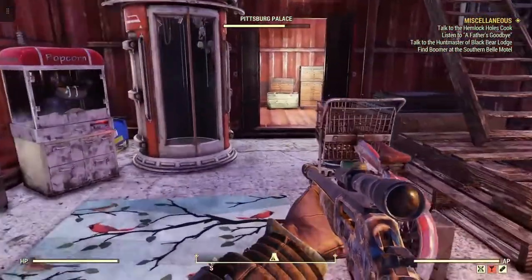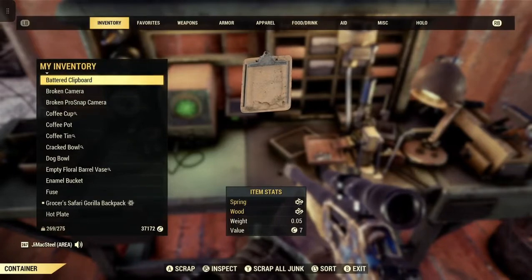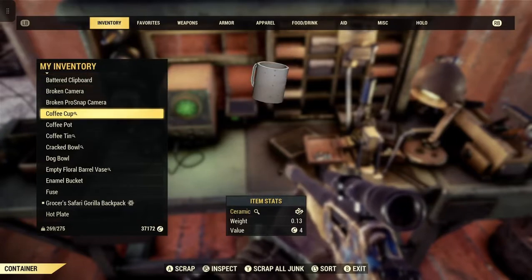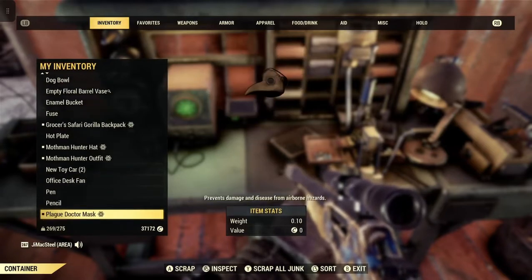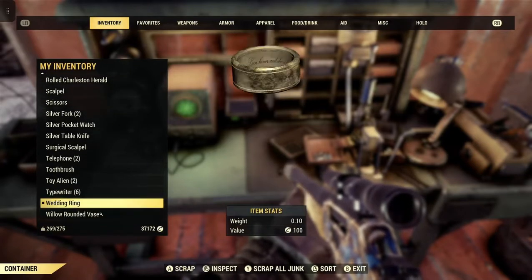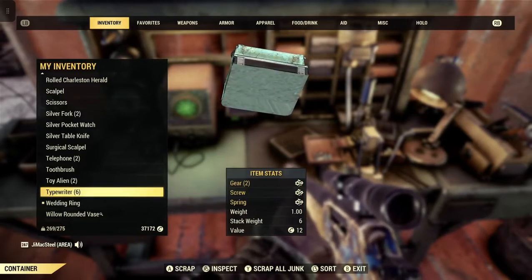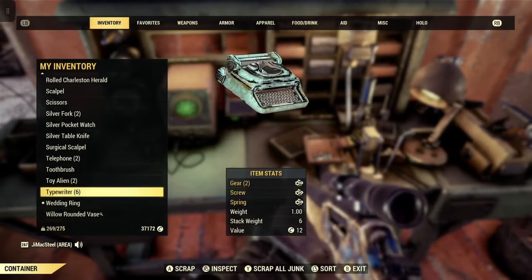So I go to our itty bitty workbench here and scrap items. Battered clipboard gives spring and wood. Down here are the typewriters — six typewriters total. We get two gears from a typewriter, one screw from a typewriter, and one spring from a typewriter. So I think we'll be pretty good with these six typewriters. We'll just scrap it all and see what we end up getting.